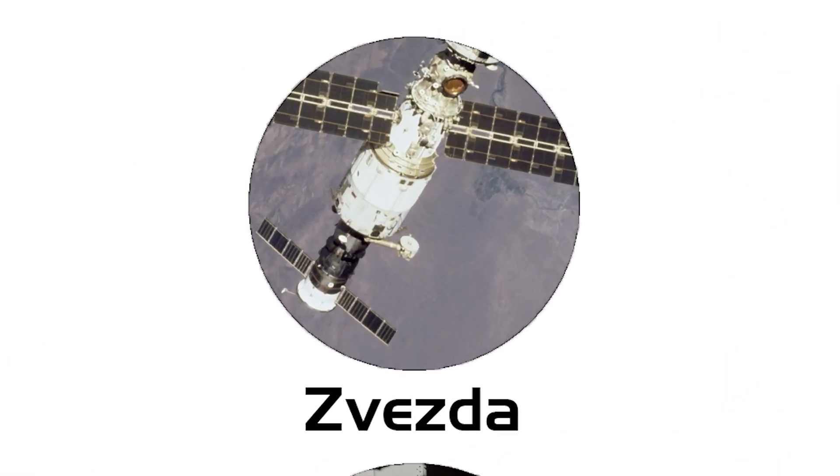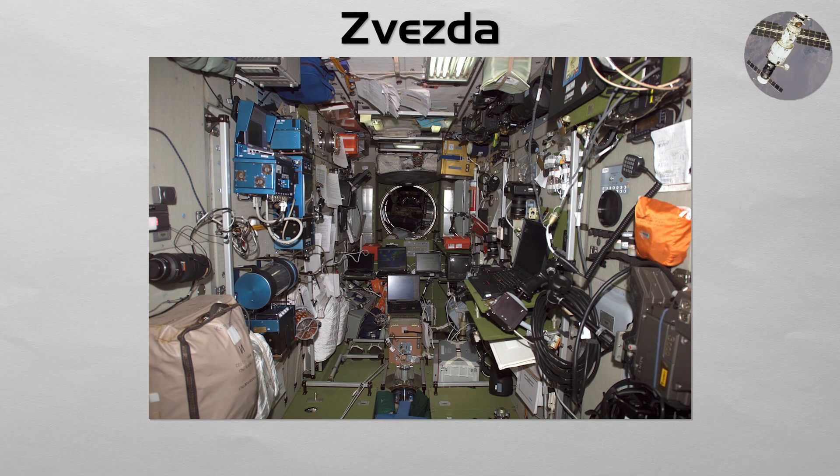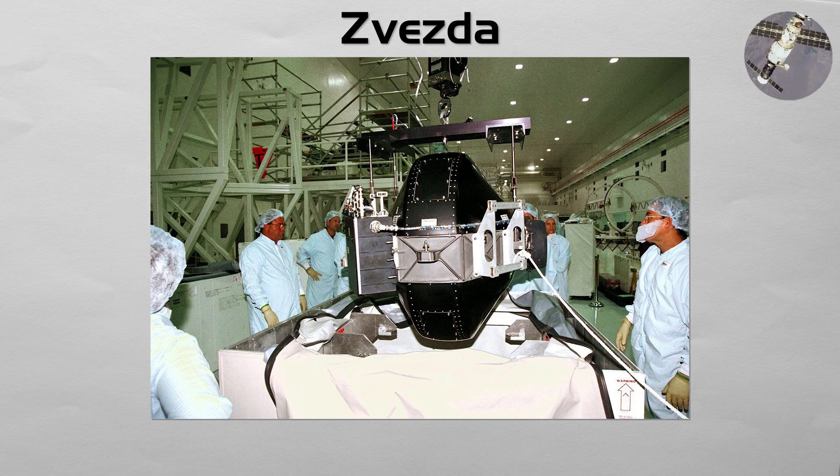Zvezda. The functional core of the Russian orbital segment. Zvezda contains the primary living quarters for the Russian segment, including sleeping areas, a galley, and a toilet. It provides propulsion for orbit reboosts and supports station flight control, while the US segment's control moment gyros handle most day-to-day attitude control.